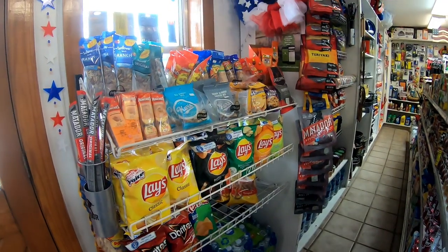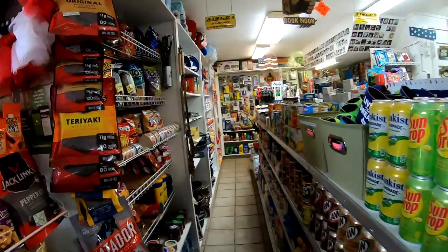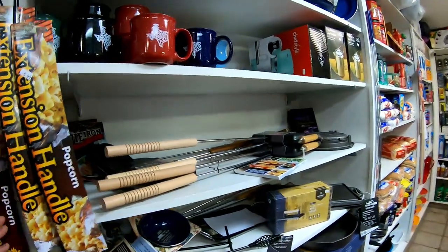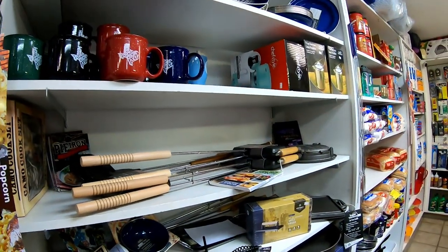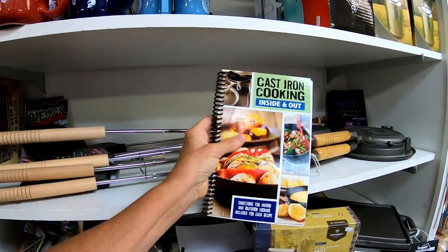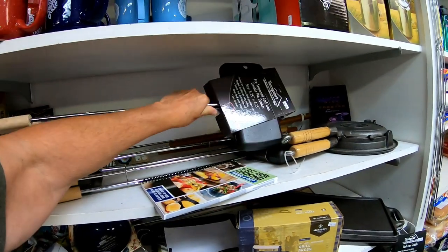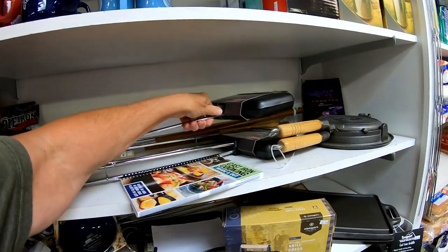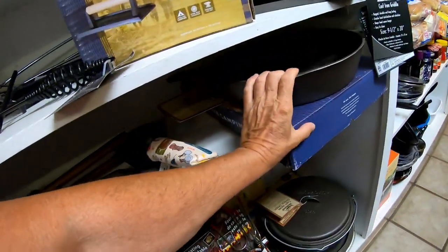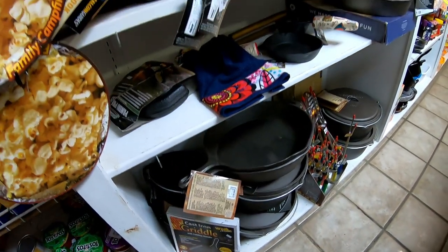They have anything and everything that you could ever think you needed or wanted — all the drinks, every kind of chip and snack. This is my favorite section: the cast iron section. Look at these — they have all kinds of cast iron, a cookbook (I actually have this one, Monty bought me that), a pie cooker, a skillet, cast iron skillets, Dutch ovens. They sell everything cast iron.